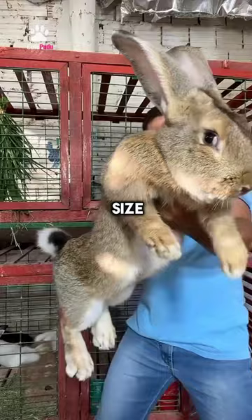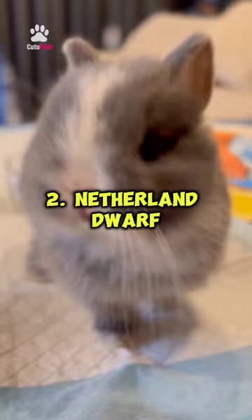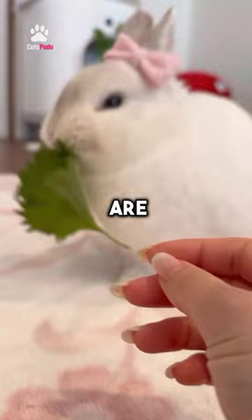2. Netherland Dwarf. Known for their small size and cute, round faces, these bunnies are pint-sized bundles of cuteness.